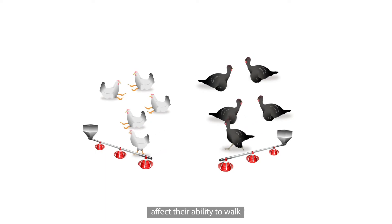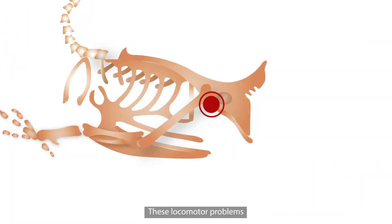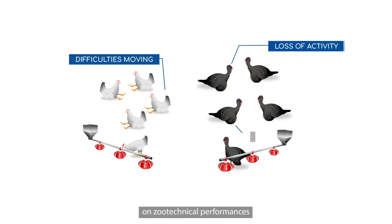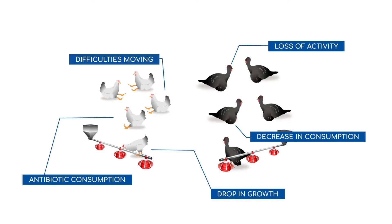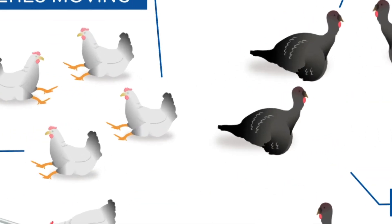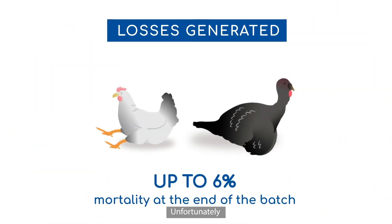Locomotor problems in poultry affect their ability to walk. These locomotor problems have an extremely serious impact on zootechnical performances and animal welfare. In fact, poultry can spend up to 90% of their time lying down, making it difficult to access feeding and drinking troughs. Unfortunately, effective solutions are limited and often very restrictive.